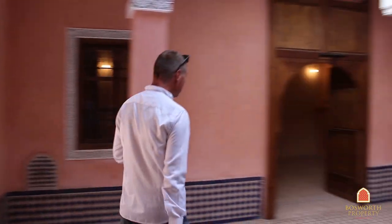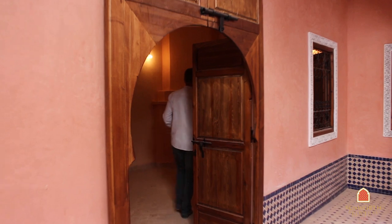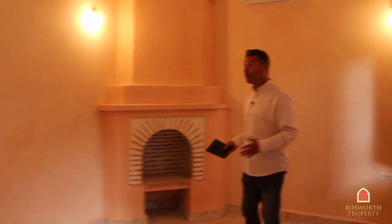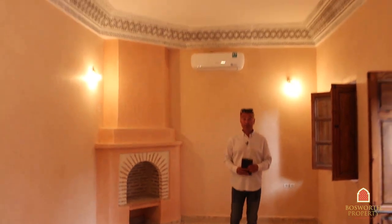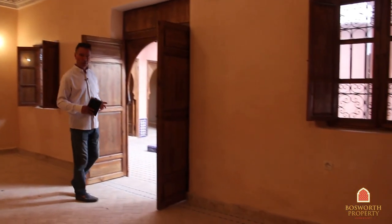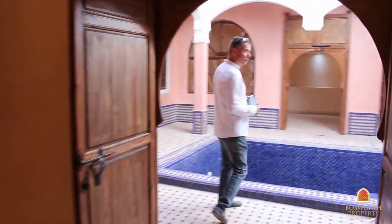We're going to have a look in here. This is the winter salon — again with a big fireplace and some nice features in this room. It's big, it's airy, wonderful. Imagine this with your carpets down, your nice sofas and sitting chairs. This 230 square meter titled Riyadh here in the Kasbah District could be yours. I hope you enjoy this tour with me here this afternoon.